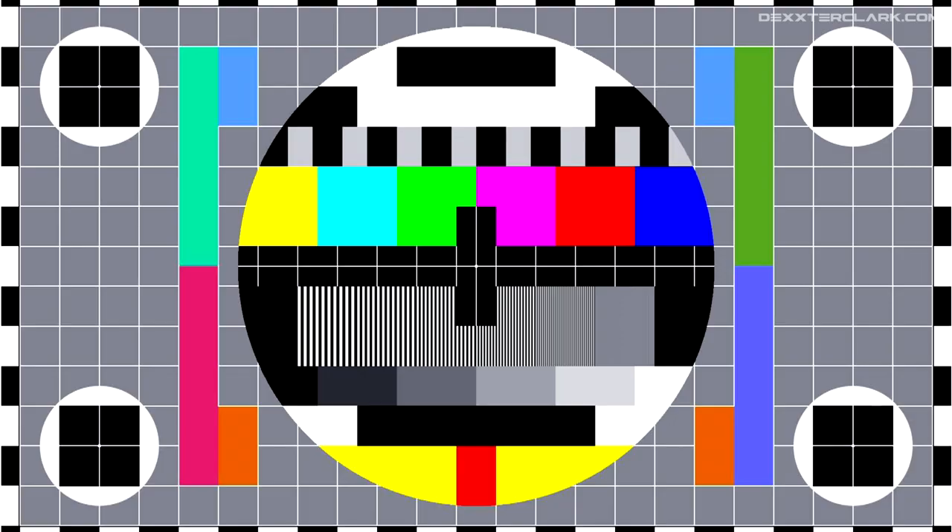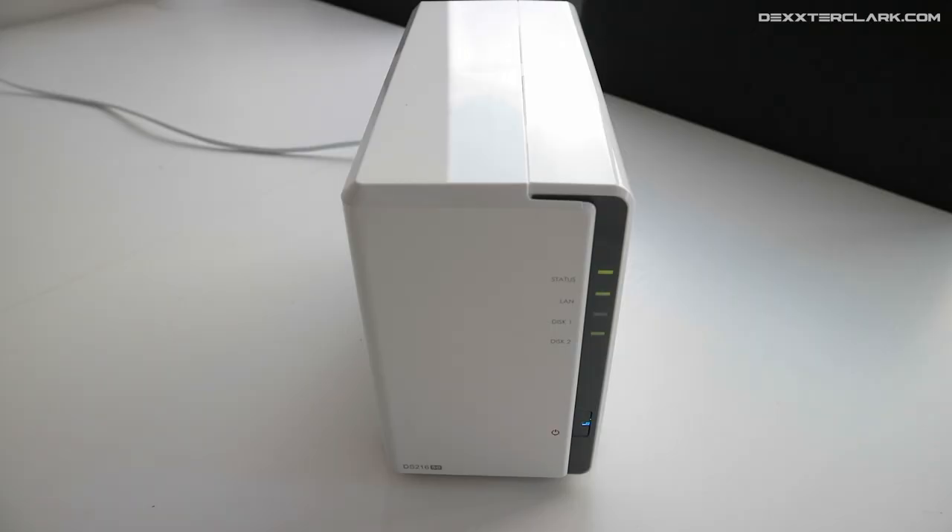Inspiration comes in all shapes and sizes. I had a little bit of a scare this week — this was almost my video of this week, if it wasn't for this white and shiny box, which made me think: why not make a video about it?